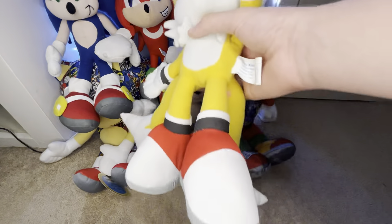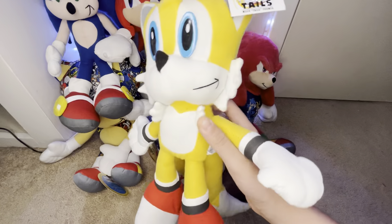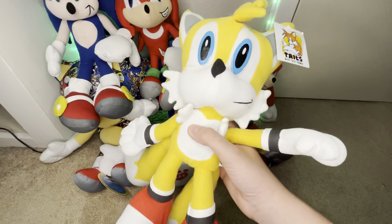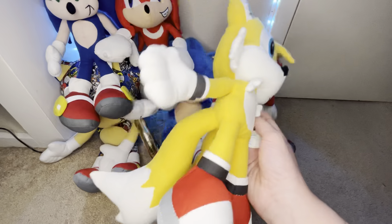Then we got the Toy Network Tails. He's tagged again — great plush. I got this guy from eBay, because I mostly get my old plushes from eBay, and I get my new ones from stores, as you can probably guess.